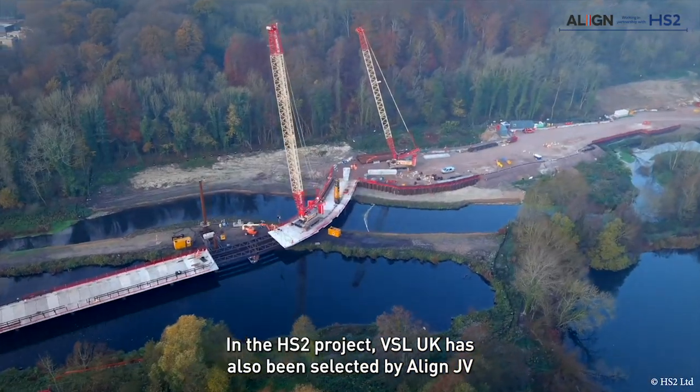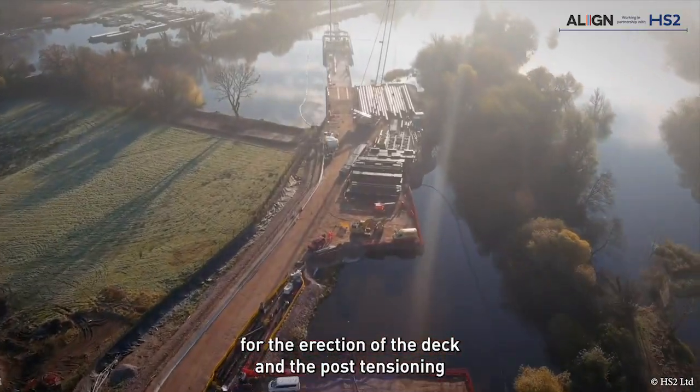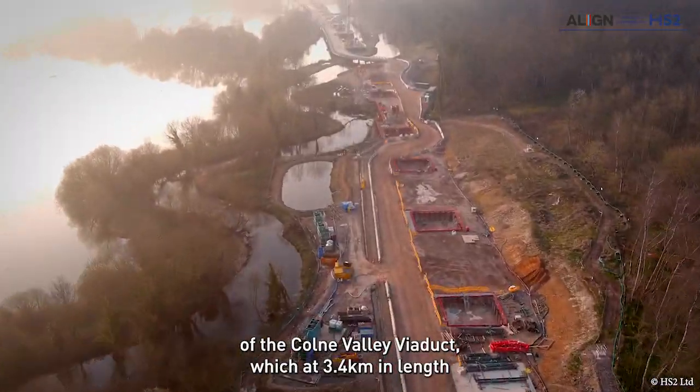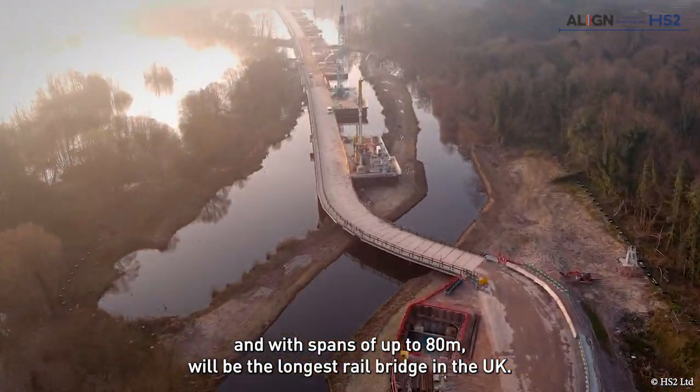In the HS2 project, VSL has also been selected by Align JV for the erection of the deck and the post-tensioning of the Colne Valley Viaduct, which at 3.4 kilometres in length and with spans of up to 80 metres, will be the longest rail bridge in the UK.